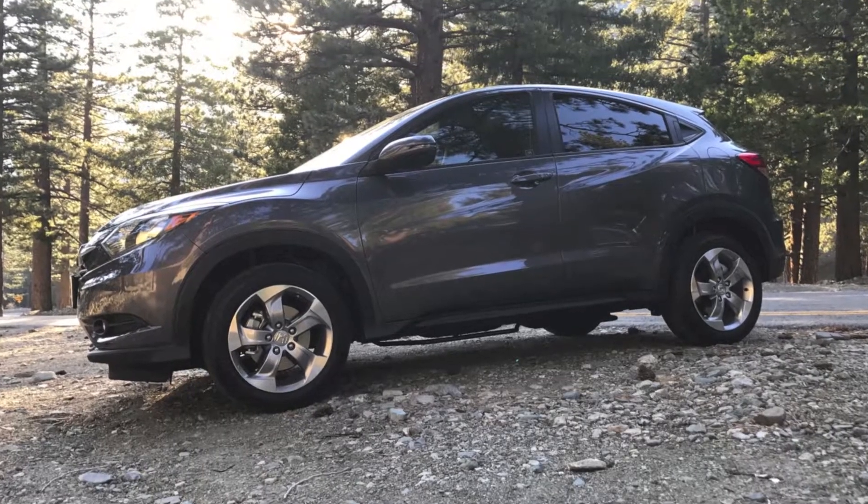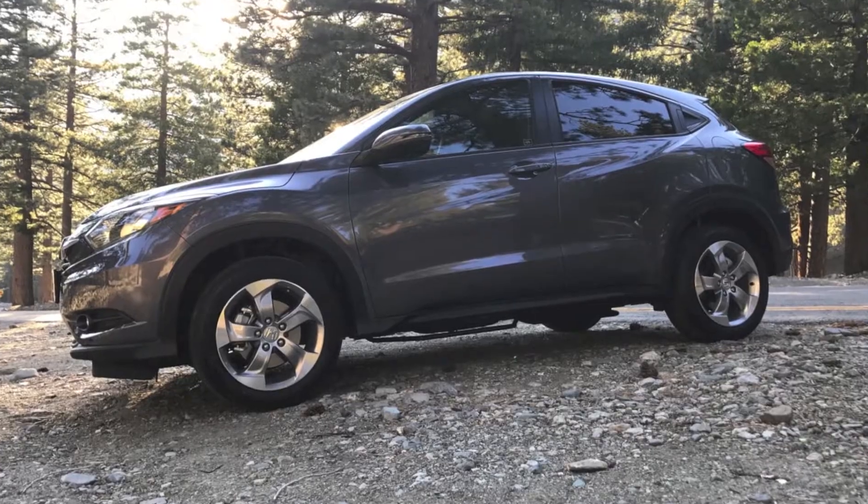I just drove this baby the other day up into the San Bernardino Mountains and I love it. It totally satisfies my needs and is the perfect car for me. It's not too big, it's not too small, it's just right.